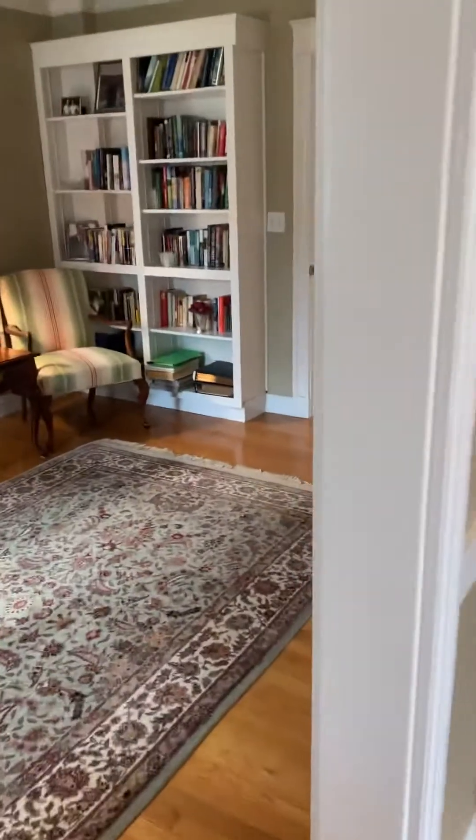That's the mudroom that goes out to the garage and the patio — patio, see what I did there. One of the bedrooms upstairs — the closet doors are off. We go upstairs. A little bedroom or a study.